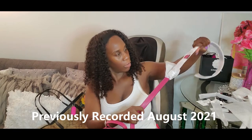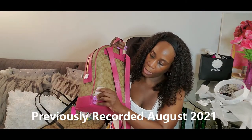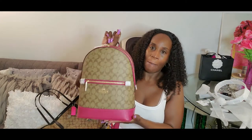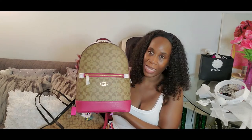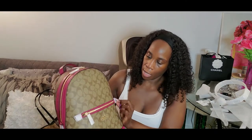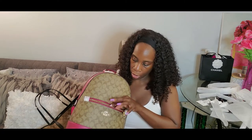It comes unattached and you have to attach the straps yourself — I guess it depends on how tall you are. I don't feel like attaching these right now — I'll probably do a separate video with me wearing it. It has the Coach logo in gold here, and all the hardware is gold with Coach imprinted in it. This is a zipper pocket compartment on the front.